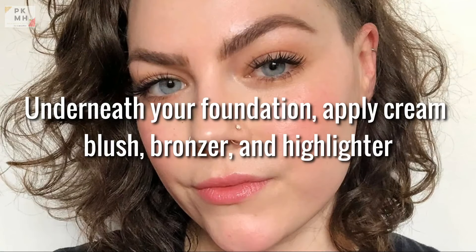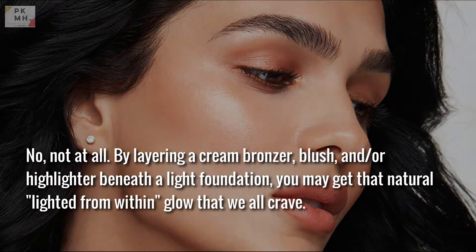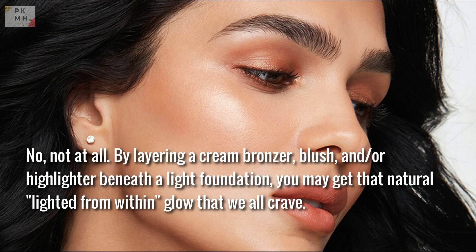Underneath your foundation, apply cream blush, bronzer, and highlighter. Isn't that defeating the purpose? Not at all. By layering a cream bronzer, blush, and/or highlighter beneath a light foundation, you can achieve that natural lit-from-within glow that everyone craves.